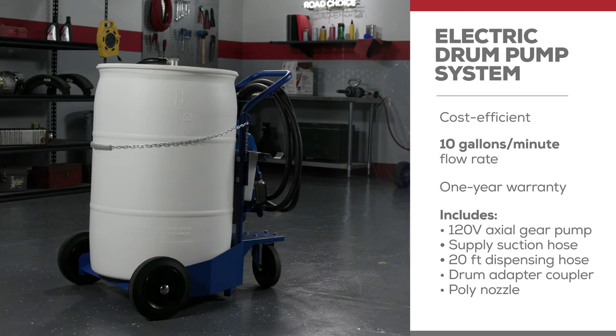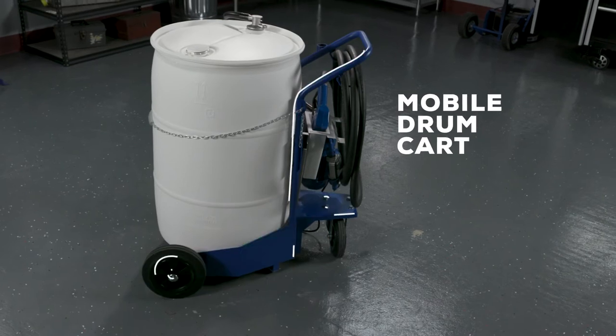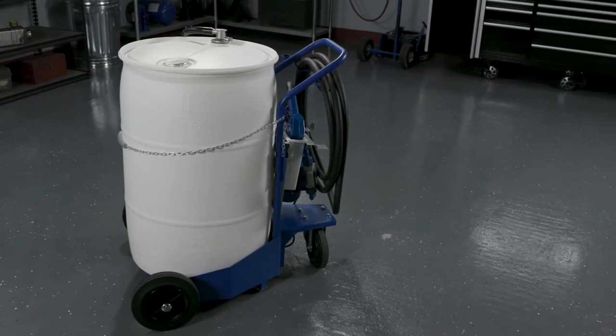The electric drum pump comes with a 120-volt axle gear pump, supply suction hose, 20 feet of dispensing hose, drum adapter coupler, and poly nozzle. The mobile drum cart is available to purchase separately. It adds speed and convenience in special dispensing situations.